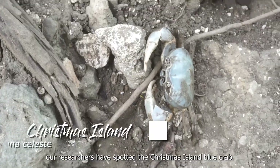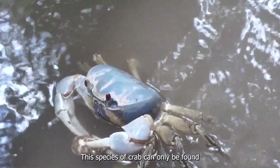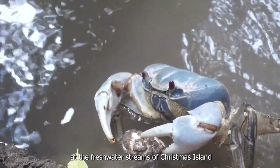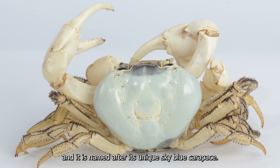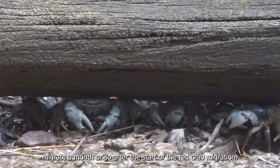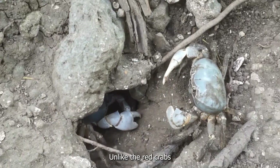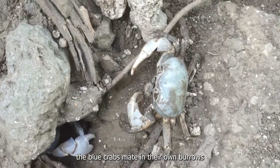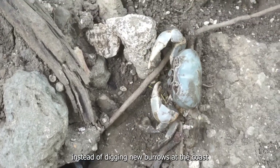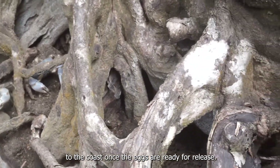This time, our researchers have spotted the Christmas Island blue crab. This species of crab can only be found at the freshwater streams of Christmas Island and is named after its unique sky blue carapace. The blue crabs, which are fewer in numbers compared to the red crabs, migrate a month or so after the start of the red crab migration. Unlike the red crabs, the blue crabs meet in their own burrows instead of digging new burrows at the coast, and the females will start their hours-long journey to the coast once the eggs are ready for release.